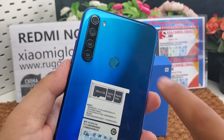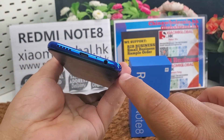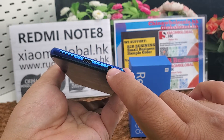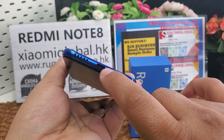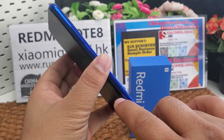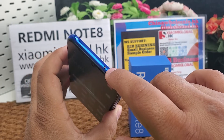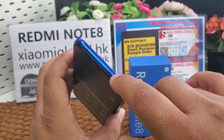It has a rear fingerprint sensor, a 3.5mm headphone jack, a USB Type-C port version 2.0, and an infrared light port.